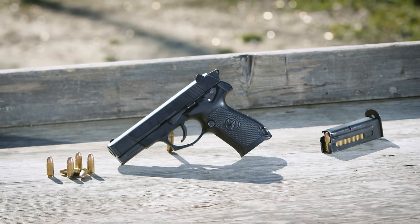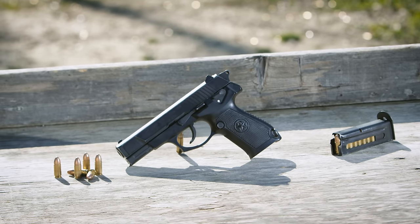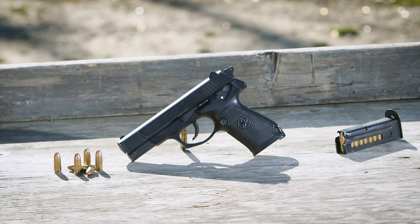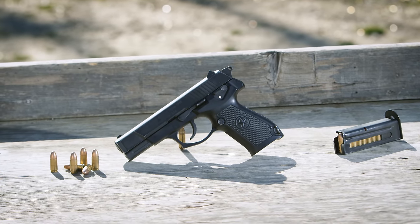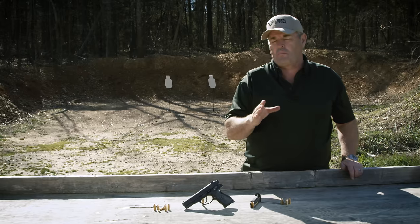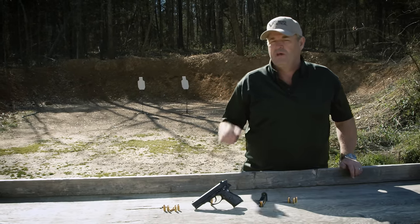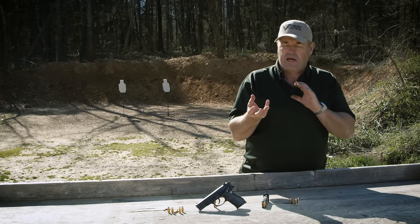It also has a barrel bushing similar to a 1911, so you turn it and then the barrel comes out at the front. It has a rotating lockup along the lines of an MAB P15 French pistol, or more relevant to US shooters, the Beretta PX4 Storm, which also has a rotary locking barrel.